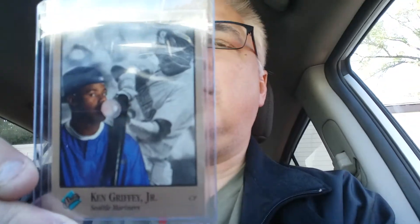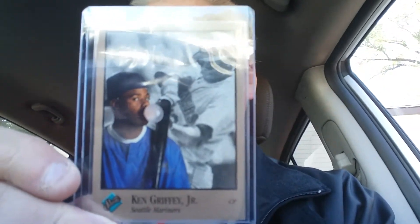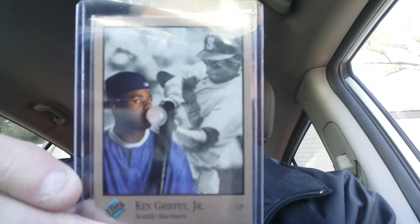The card of the day today is the 1992 Studio number 232 Ken Griffey Jr. And of course you got Ken blowing a big old bubble right there on the card.